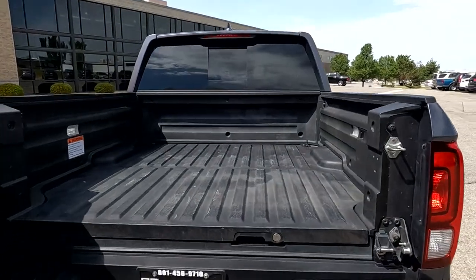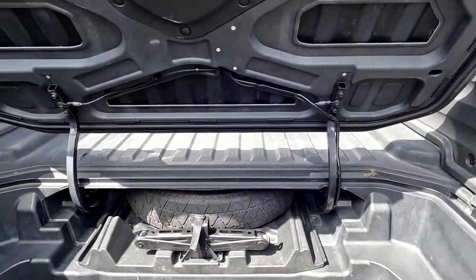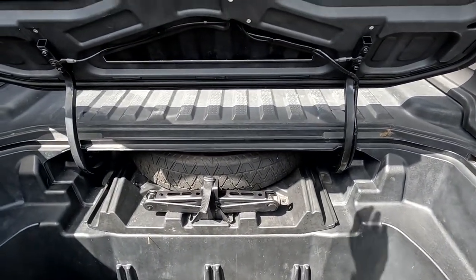So it can open from the side. And I know it's rare in a truck, but you do have a trunk space here. And there is your spare tire.